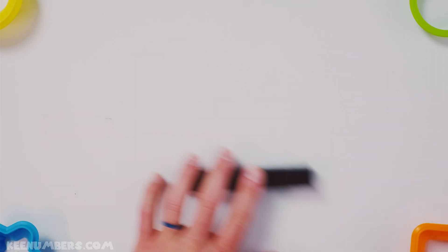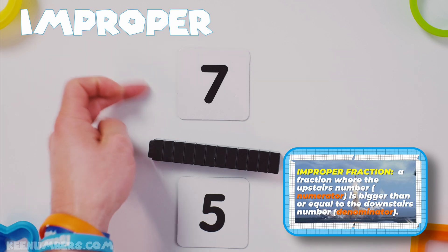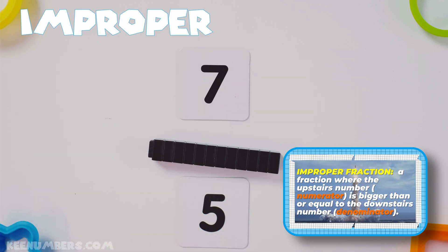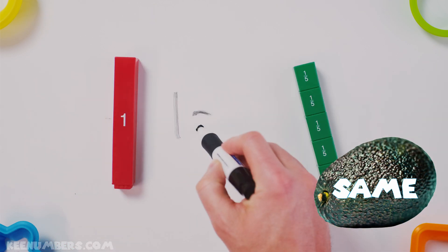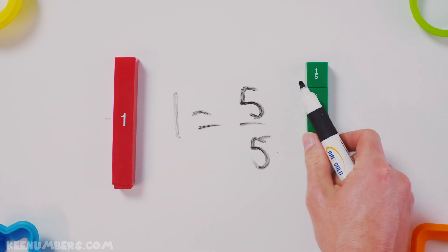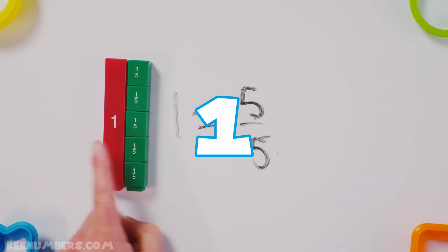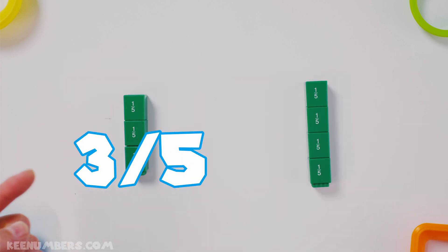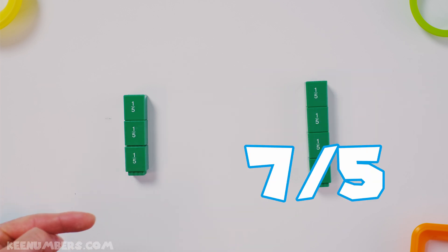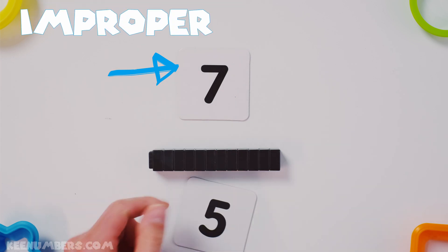Seven fifths — that's an improper fraction; the guy upstairs is bigger than the guy downstairs. One is equal to five-fifths — any number divided by itself equals one. You can see that one equals five-fifths. How many fifths do we have? One, two, three — and on the other side, four, five, six, seven. We have seven fifths total. Seven fifths — this is an improper fraction.